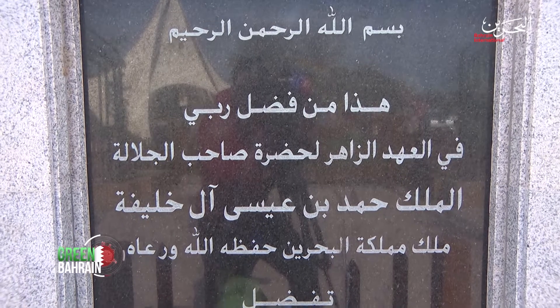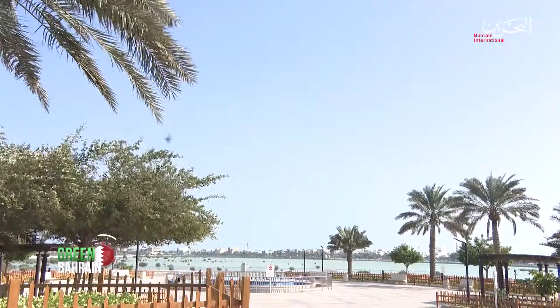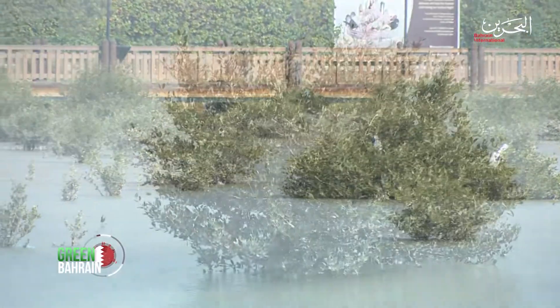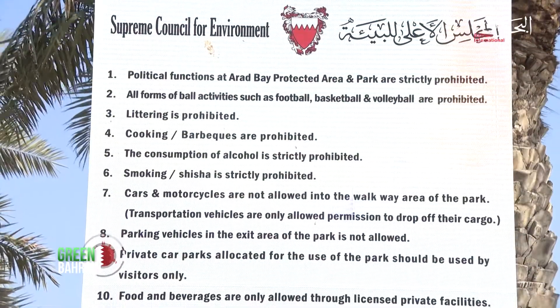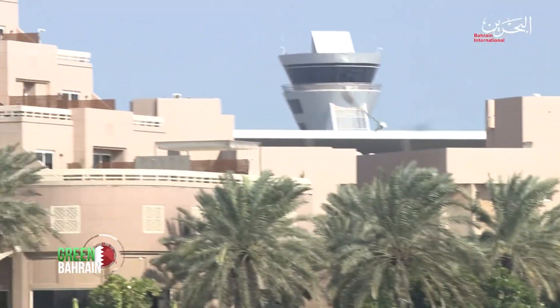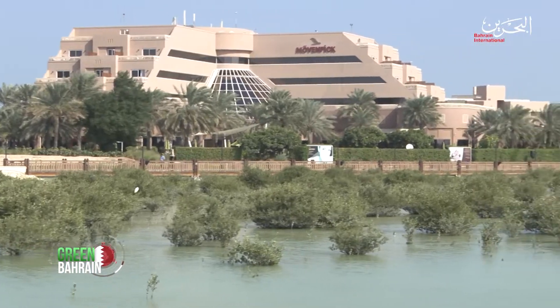I'm trained to transplant mangroves from scratch. Given the importance of the marine environment, a tourist park was established in Arad Bay Reserve and was opened in 2010. The park includes the largest public walkway in the Kingdom of Bahrain, with a total area of more than half a square kilometer. Arad Bay is one of the most important coastal mangrove reserves in Bahrain.